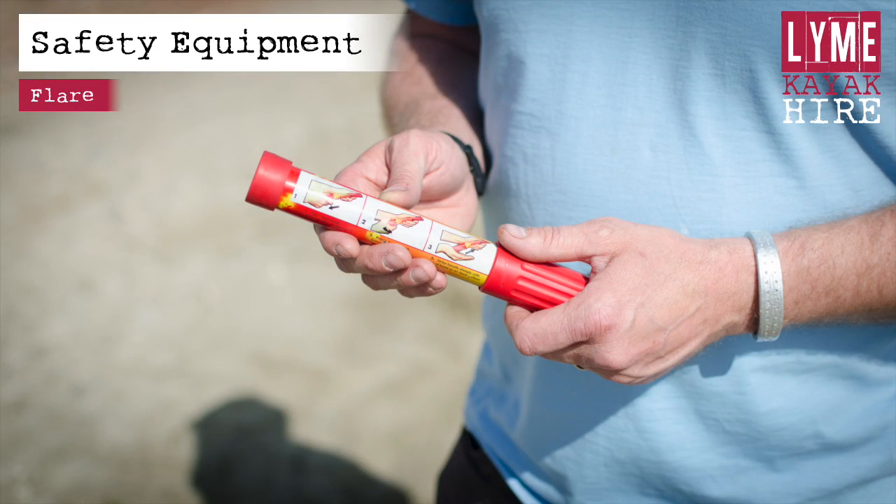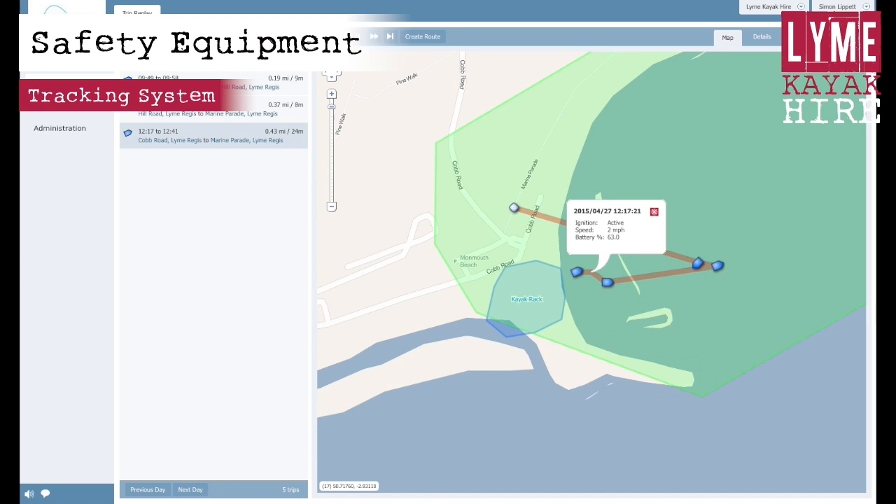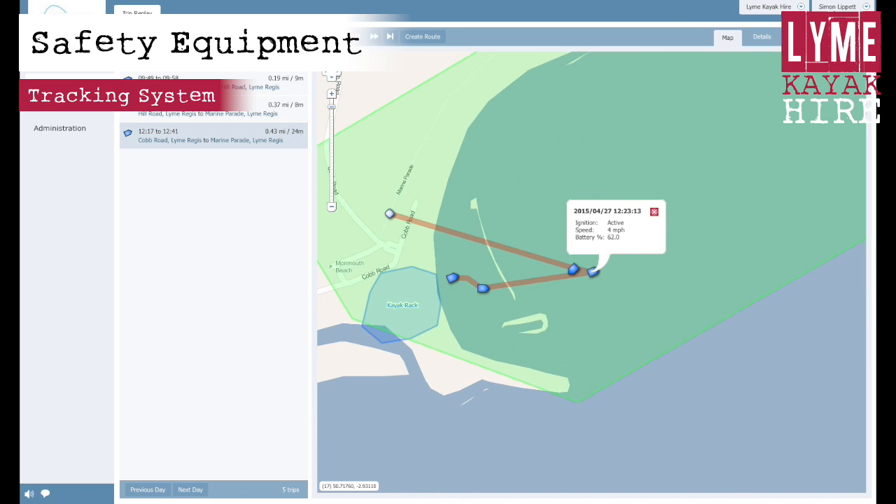You will be issued with a handheld flare that emits light and smoke. Instructions on how to use the flare are on the side of the flare itself. The flare is only to be used in an emergency where you need to attract attention and you have been unable to use the phone or personal locator beacon. Each kayak is fitted with a tracking system so that we can monitor your location during your trip.